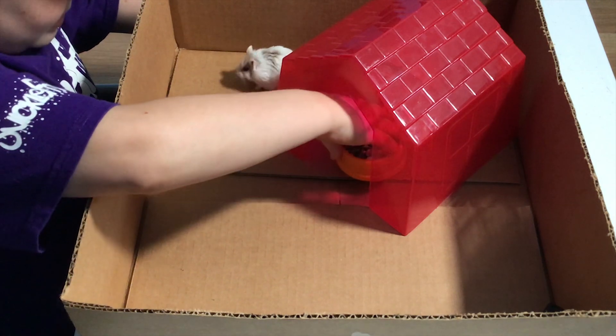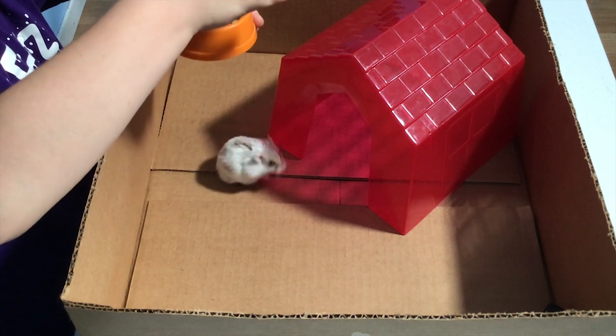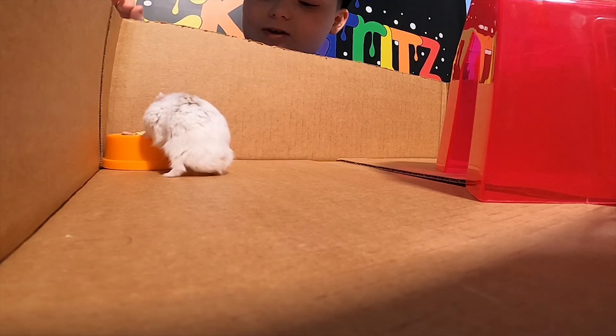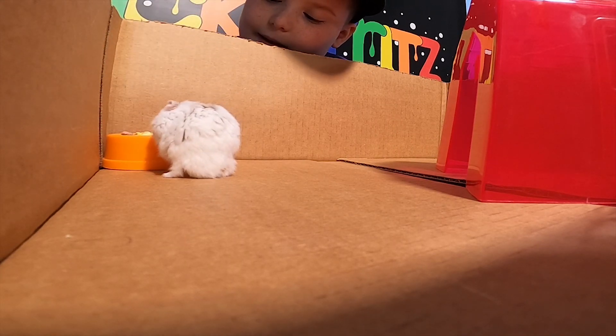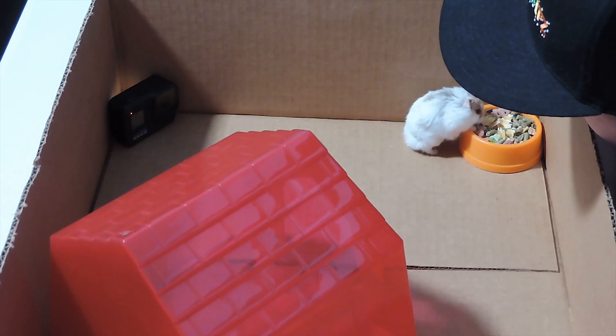I'm gonna add his food. This is his food — I don't think I've ever shown you his food before. I think it's corn. I'm not gonna put it in the house, I'm gonna put it over here because he might not be able to see it in there. He's sniffing the house, trying to get used to everything.